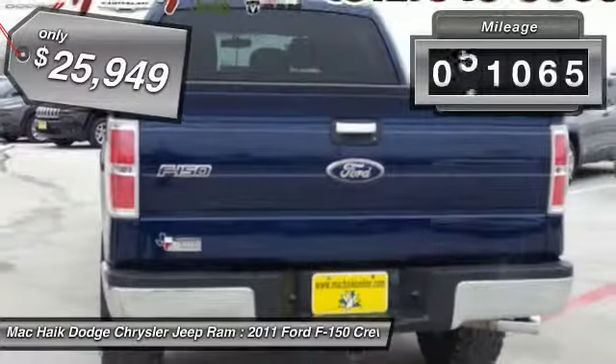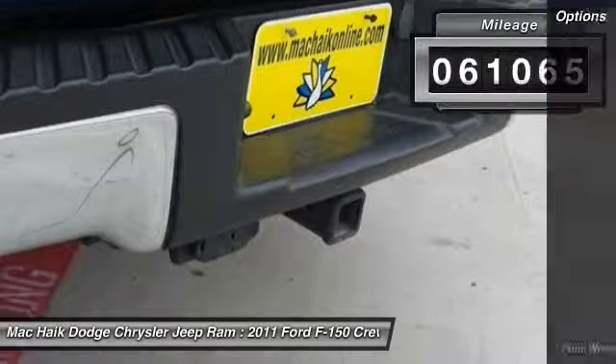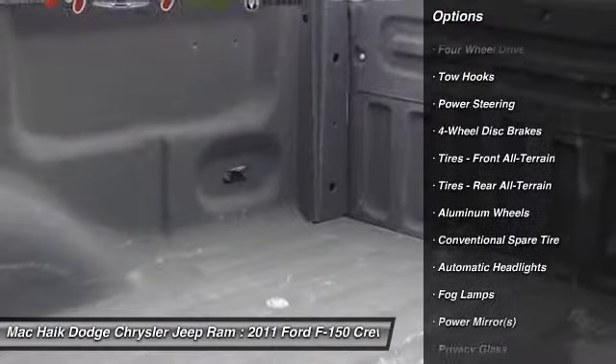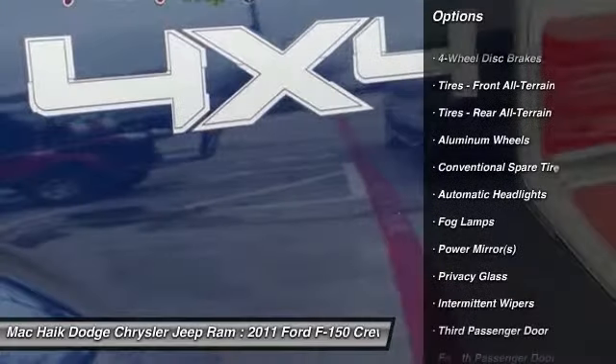This vehicle has less than 65,000 miles. Here are some of this vehicle's great options: stability control, traction control, anti-lock braking system, air conditioning, power steering.